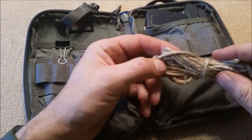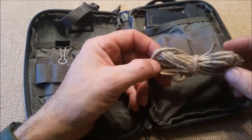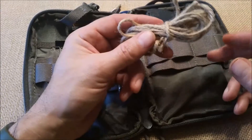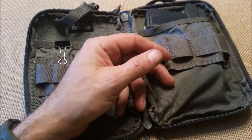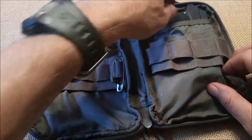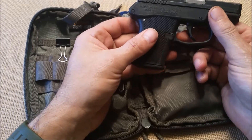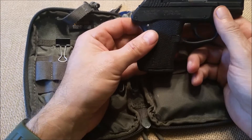Some jute twine. I've carried 550 cord, but right now I've got some jute twine. It's strong stuff, I like it. In the back pocket, I keep my Kel-Tec P32.